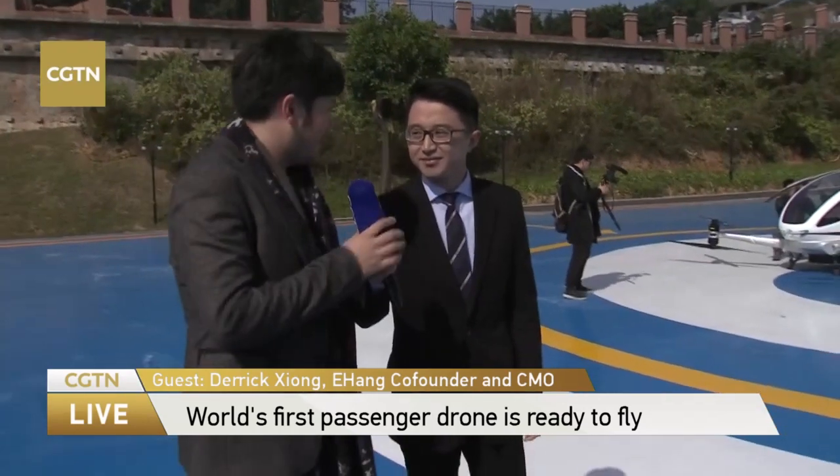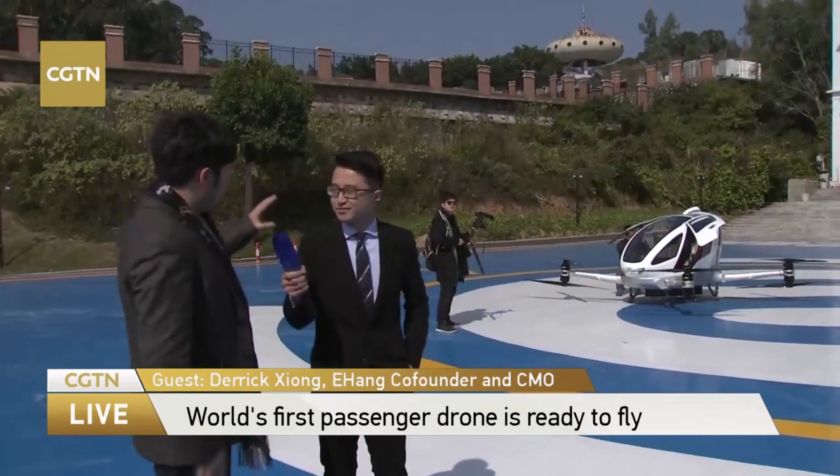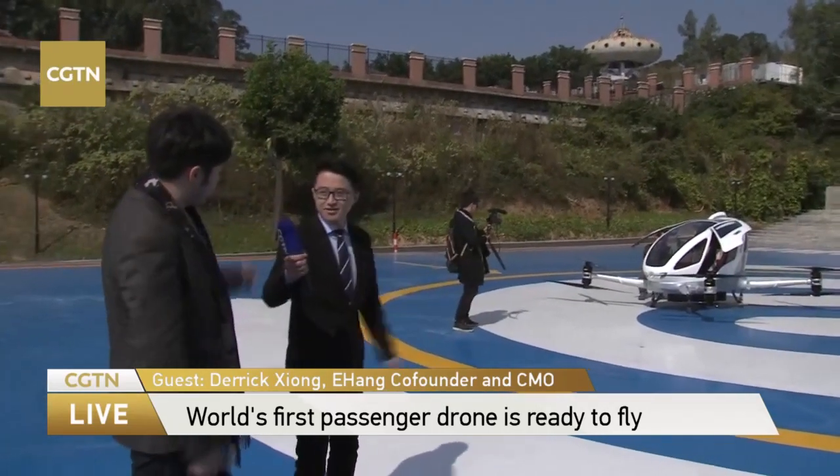Hi everyone. Hi Yunfei. I'm Derek Xiong. Welcome to Yihang, guys. This is the world's very first autonomous aero vehicle. Let's go ahead and check it out.